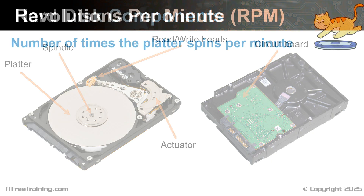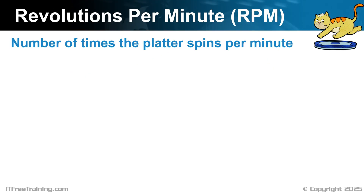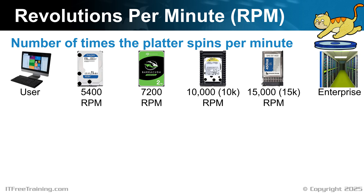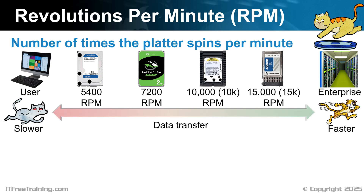Now let's have a look at some of the characteristics of hard disks. One of the characteristics is revolutions per minute, or RPM. RPM is essentially the number of times the platter spins per minute. Different hard disks on the market spin at different speeds. The slower hard disks are designed for the individual user, whereas the faster hard disks are designed for the enterprise market. Generally speaking, lower RPM drives have certain features, and higher RPM drives have higher features. Usually, the faster the RPM, the faster the data transfer. This is the advantage of higher RPM drives.